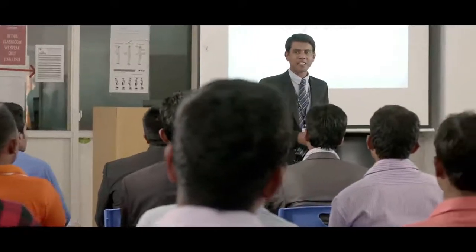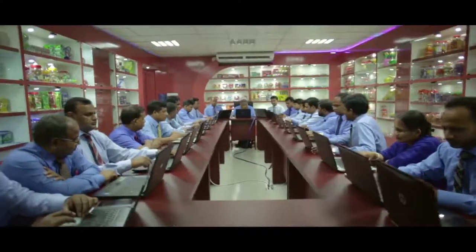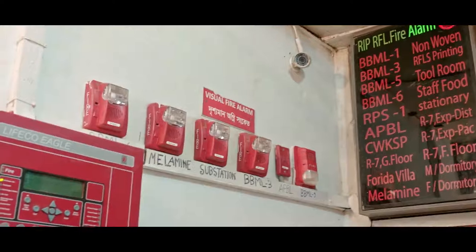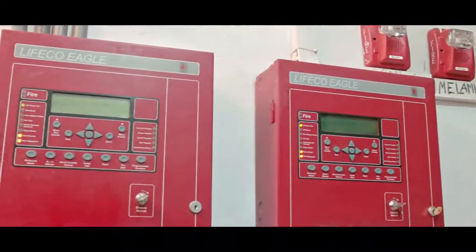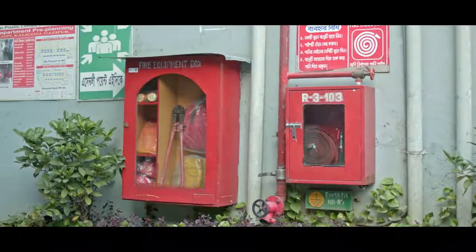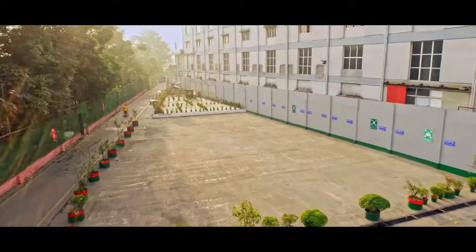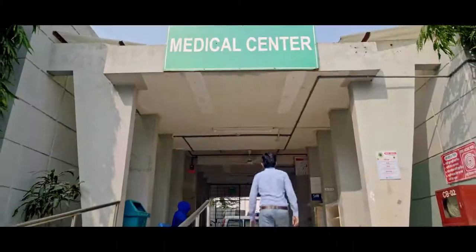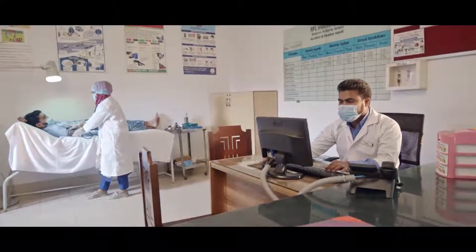Behind all these achievements are our skilled workers, so we are uncompromising in improving their safety and quality of life. Our factory has fire equipment to avoid fire accidents, and there are also different emergency exit routes. To protect the health of the workers, we have set up medical centres where they can seek health advice from a specialist.